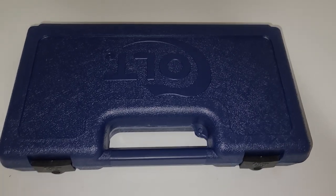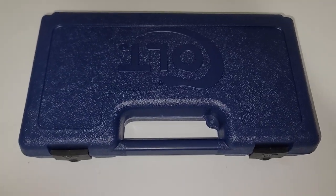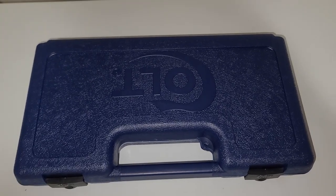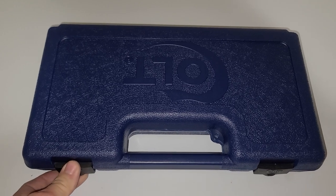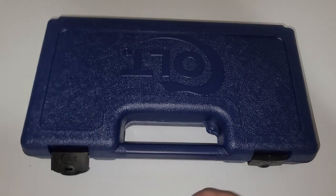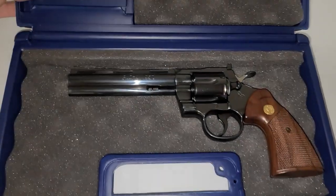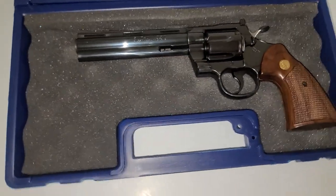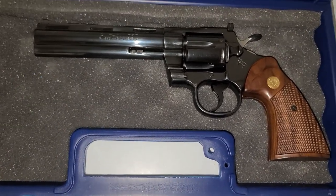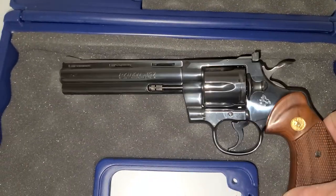Hey guys, Channel Cat Chaser coming at you. It's been quite a while, but I wanted to show you this new Colt pistol — actually a revolver — that I picked up a while back, and then I'll show you the recent one I purchased. This is not the original box for this revolver, but this is one of my prized possessions. This is a six-inch Colt Python, one of the original Pythons, and this thing is a beautiful shape.